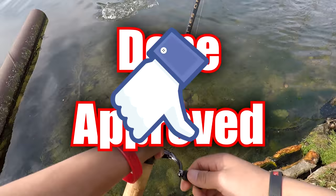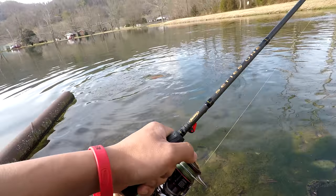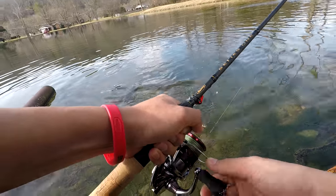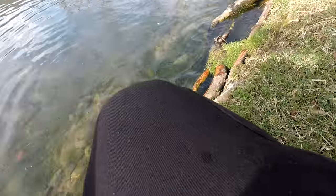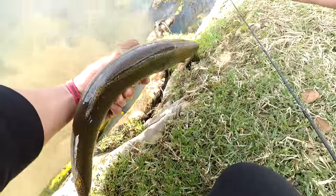Yo, this Stratik is dope! Hope you guys can see this — this guy's a beast. Come on, come on, get him in here. Let's not let him break off. Yo, this guy's huge! Look at that beauty!